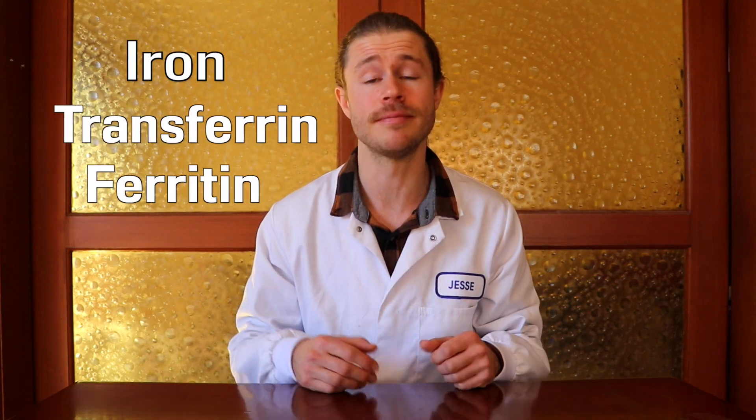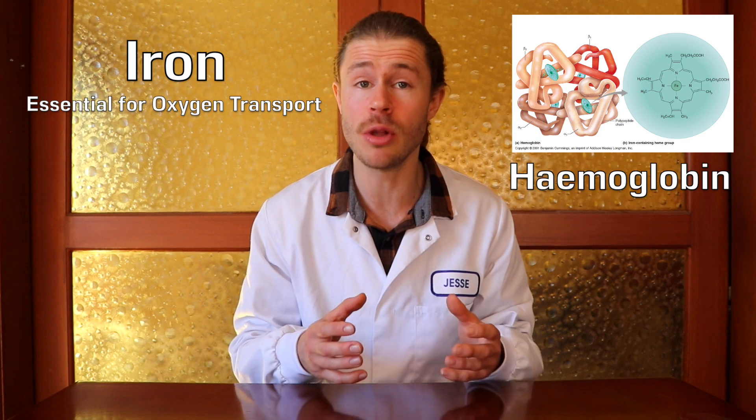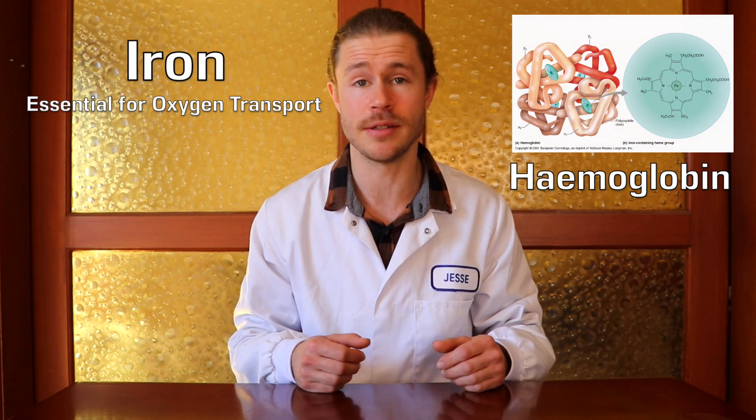Today, I'm going to be explaining your iron levels, looking at transferrin and ferritin. Iron is an essential mineral that we use to transport oxygen around the body, and it's incorporated into a protein called haemoglobin, which carries the oxygen in our red blood cells.